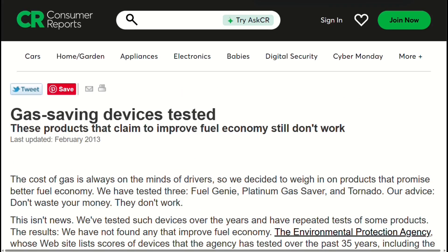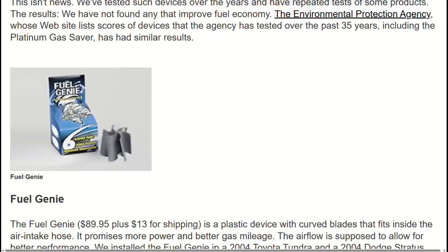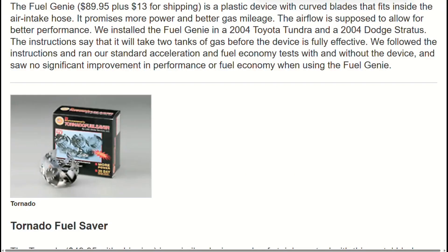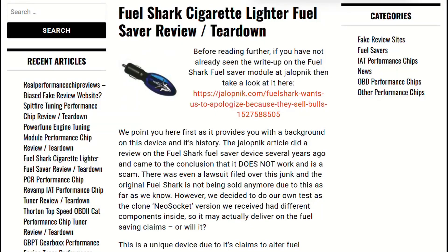Consumer Reports tested cigarette lighter fuel savers specifically — controlled experiments with multiple vehicles. Their conclusion? These devices do nothing except light up. Period.